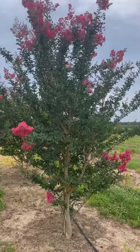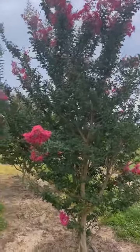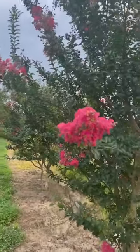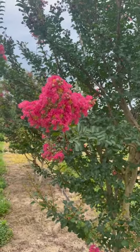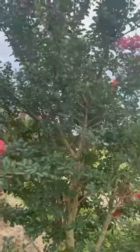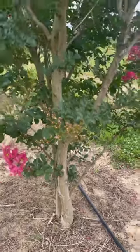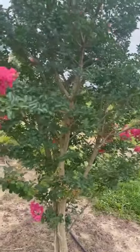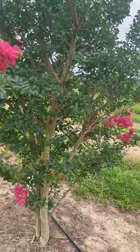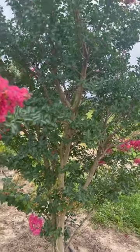This is Lagerstroemia indica, and this is Tuscarora, and that's pretty showy. You bloom for about two to three weeks, and then you have the advantage of what will become quite showy bark — it exfoliates and gives you different patches and different colors on the bark. The plant will get up to probably 16 to 18 feet tall, probably 10 to 12 feet wide.